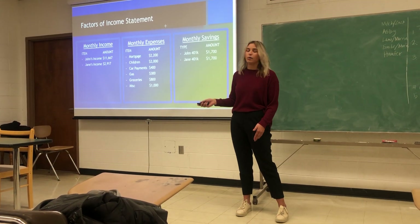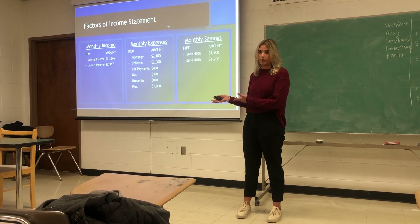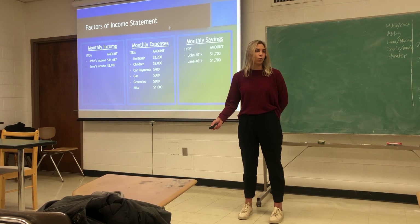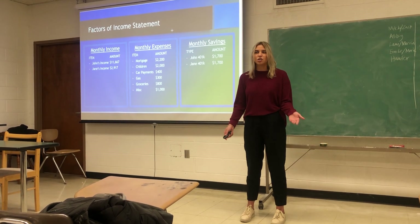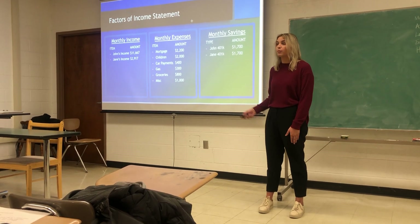Here's more of a breakdown of all of those segments. Your monthly income includes both of your incomes combined. For your spending, we have your car, your mortgages, all your gas, as well as the cost of having children and groceries. And then for your savings, we have both of your 401ks.